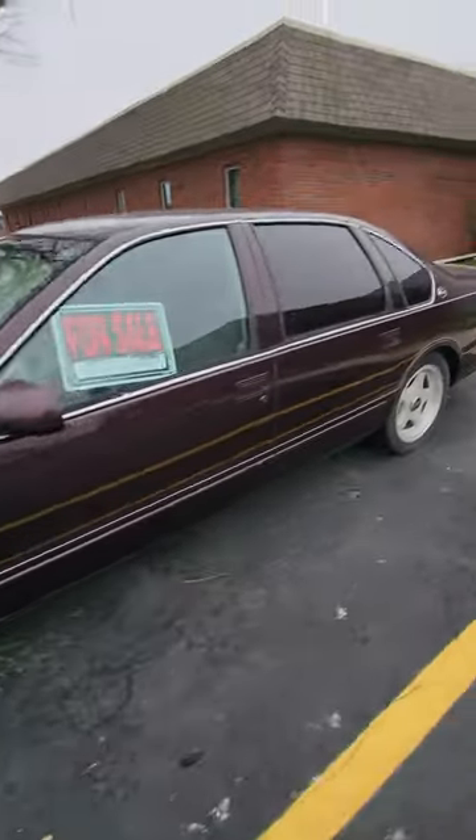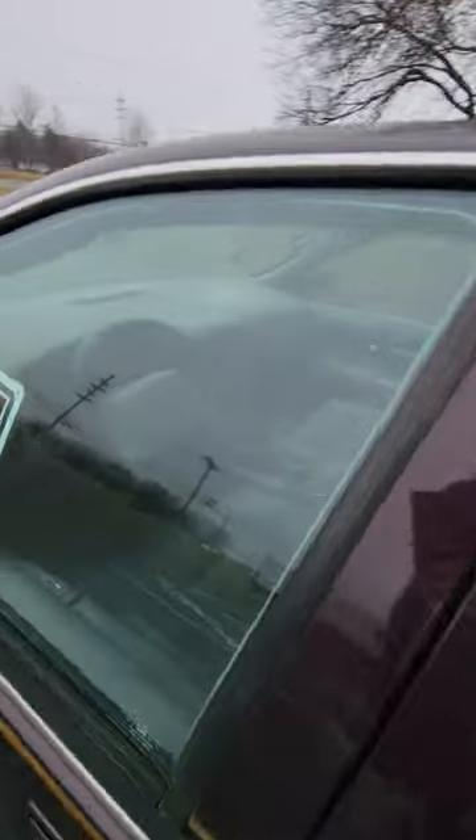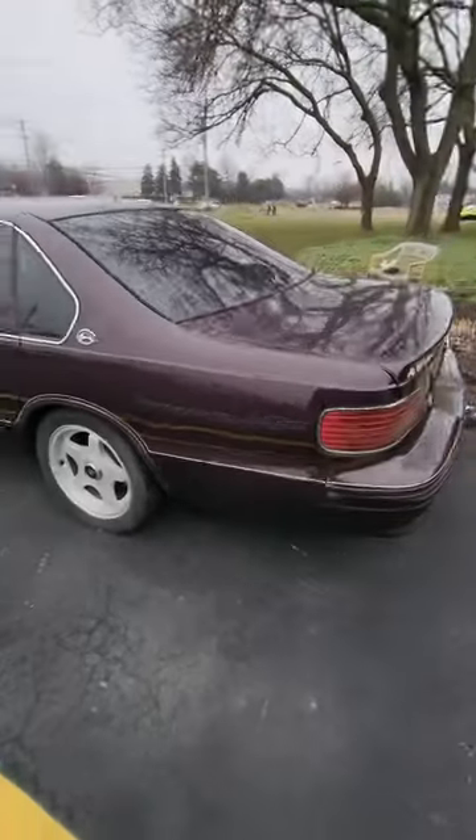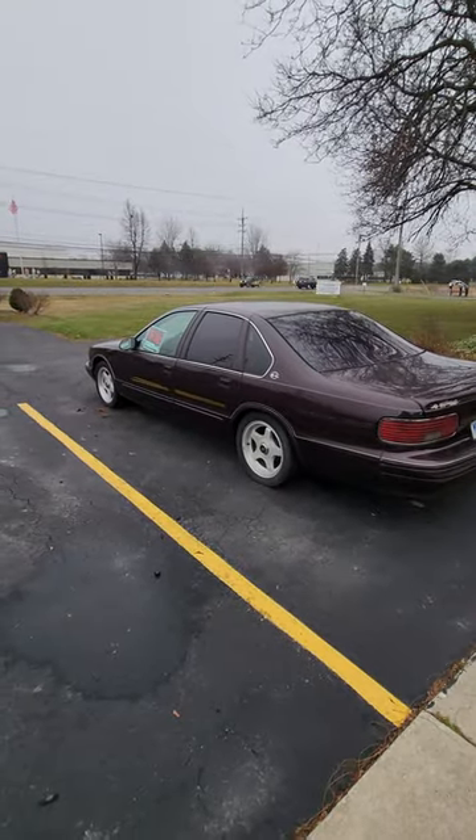I like the wheels. This one has some tint on it. The dash is a little faded. The seats are pretty ripped up. But Impala SS — these are still really cool cars.